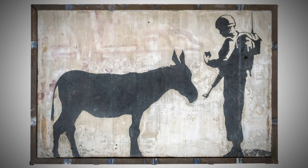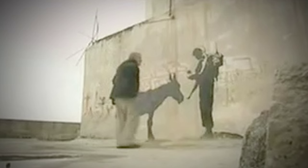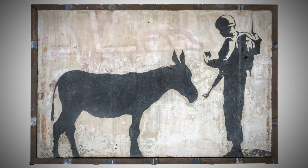This piece was made using aerosol spray paint on the side of a stone wall. It's ten by eight feet tall and it's the largest piece of Banksy's that's ever been sold at auction.